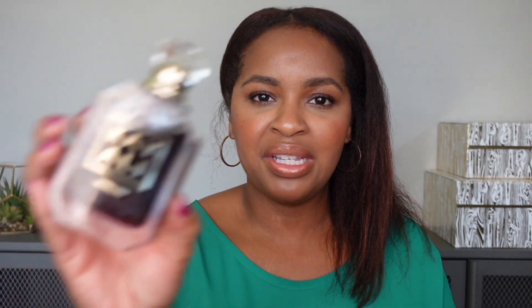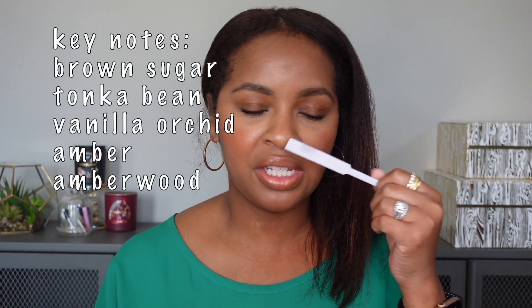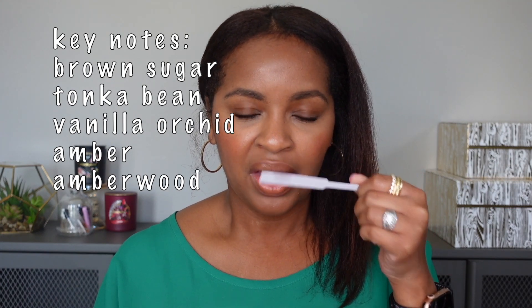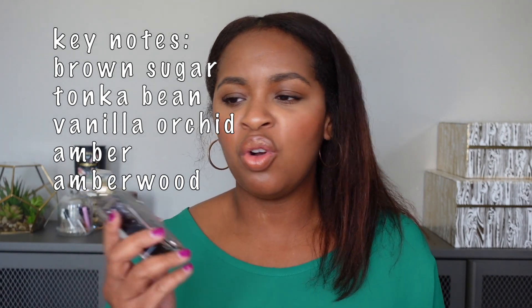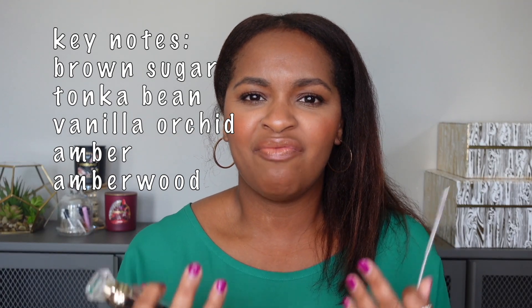Next we have the infamous Kayali Vanilla 28. This one smells like brown sugar and vanilla — really sweet and a little bit deep. It smells quite edible, just so delicious. It's super popular right now and hard to find, but for good reason. Although it's deep, thick-smelling with brown sugar giving it a syrupy smell, I don't think it's overpowering in the heat because it's still kind of a lighter fragrance. You can spray this lightly and wear it year-round even though it's a sugary sweet fragrance.